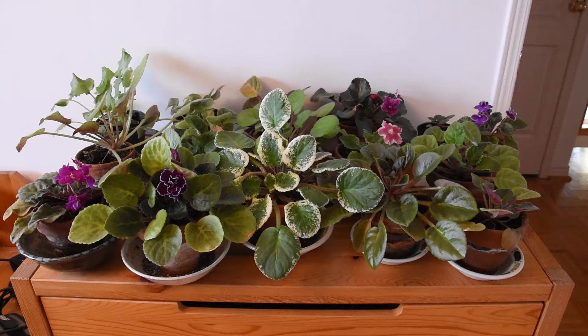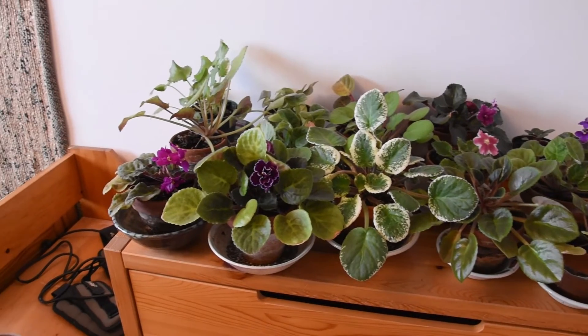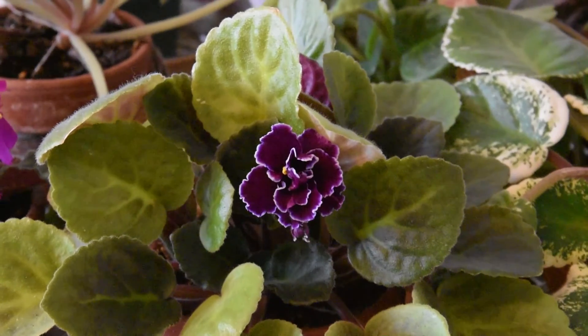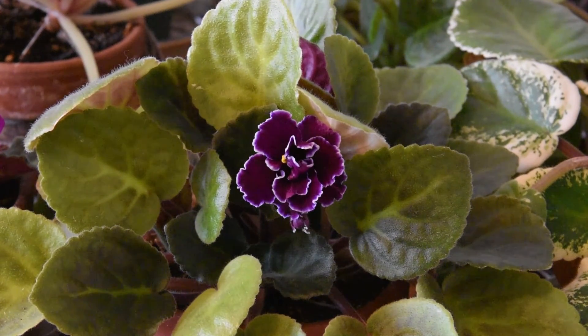This past May, I bought five rooted leaves of African violets — leaves of plants that I only saw on a photograph, on a picture — and I didn't know exactly how they would turn out. And they keep blooming right now. Today, the last one opened its flower, and it is this one. This is the last African violet to bloom from the five leaves that I bought last spring.